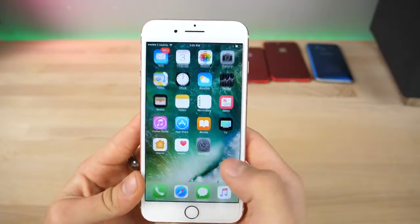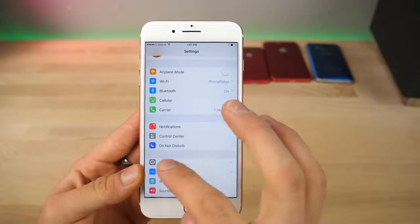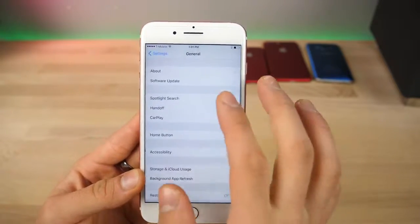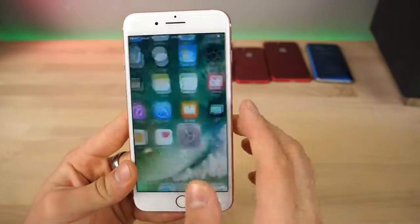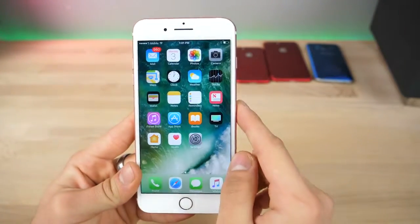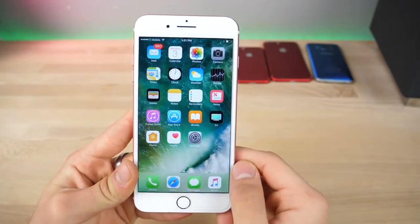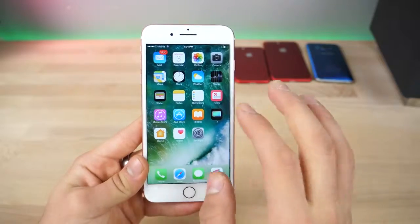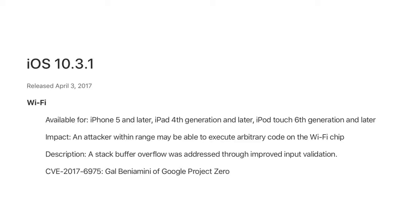iOS 10.3.1 is available over the air even for the iPhone 5. So even though the iPhone 5 isn't getting 10.3.2, you'll find this update in here. I'm already on it, and the only difference in this update is fixing one issue with an arbitrary Wi-Fi execution bug — someone within your immediate vicinity could get into your Wi-Fi chip and execute code through that. According to Apple's security notes, that is the one change in this update.